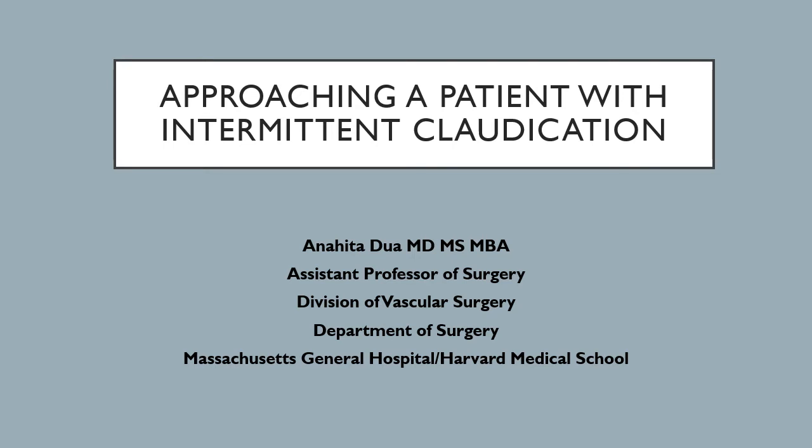Welcome to Approaching a Patient with Intermittent Claudication. My name is Anaitha Dua. I'm an assistant professor of surgery in the Division of Vascular Surgery at Massachusetts General Hospital, and also an assistant professor at Harvard Medical School. I'm here to give you a talk about how to approach a patient in your clinic or emergency department who presents with these types of symptoms.